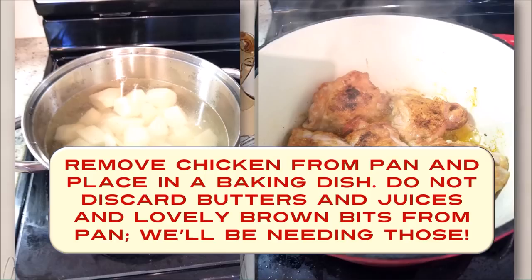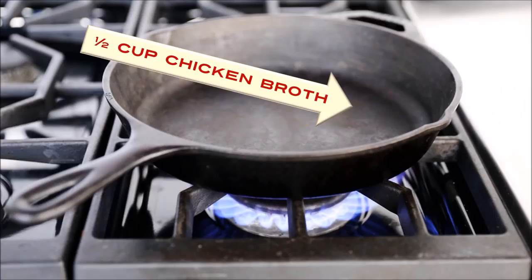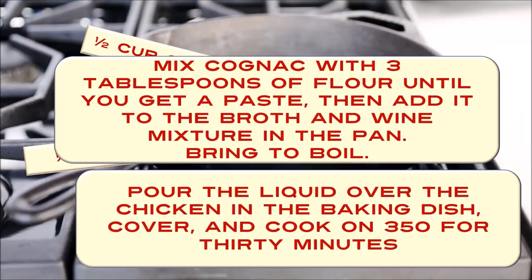Do not discard the butters and juices and lovely brown bits from the pan, because we'll be needing those later. You're supposed to brown the chicken in a few tablespoons of butter — I added a little bit of olive oil too. So at the bottom of the pan we've got all of that bubbling butter and those little chicken bits, but no chicken — we've removed that to the casserole already. What you want to do now is add to whatever is left in that pan half a cup of chicken broth and half a cup of white wine, and stir it around on a medium heat. Then mix the cognac — I used about half a cup — with three tablespoons of flour until you get a paste, then add it to that broth and wine mixture and bring to a boil for about three minutes. Pour all of that liquid over the chicken in the baking dish, cover, and cook at 350 for 30 minutes.